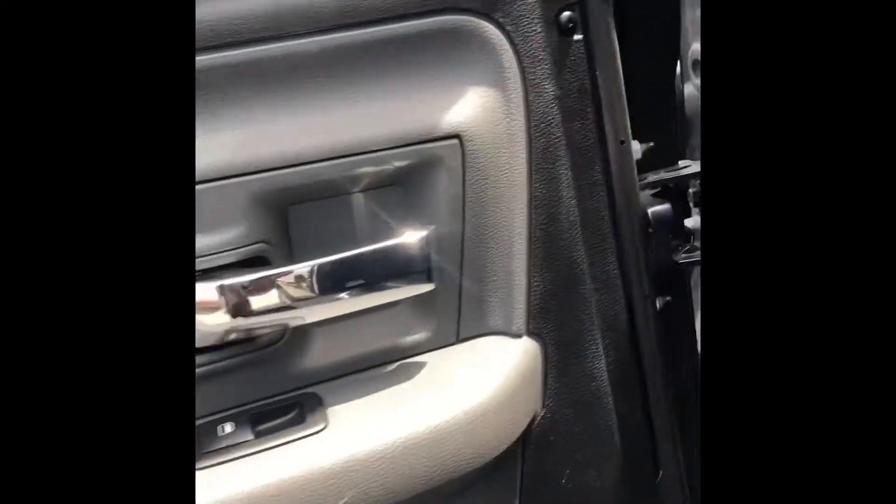Very, very nice truck. You've got plenty of room in the back as well.